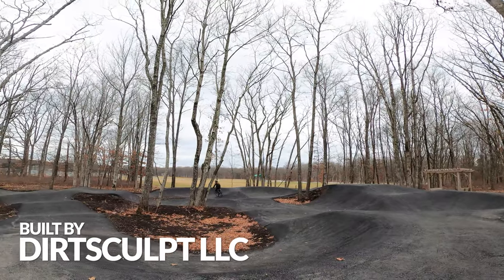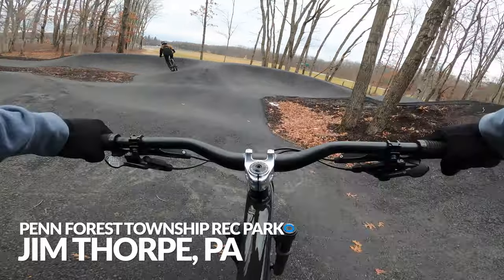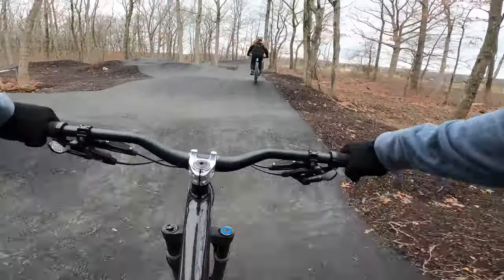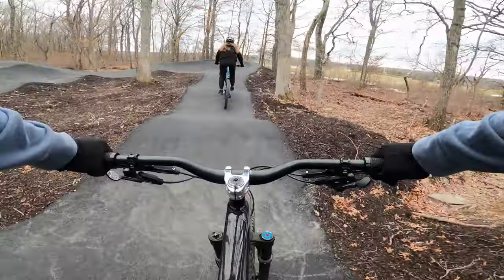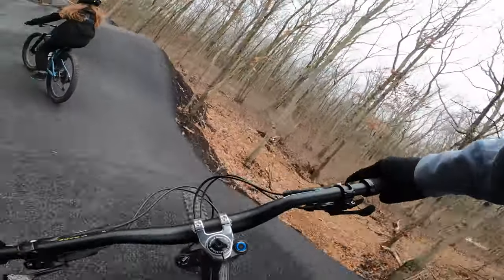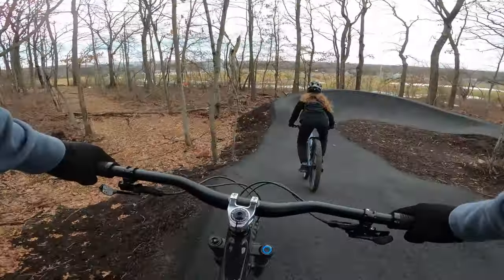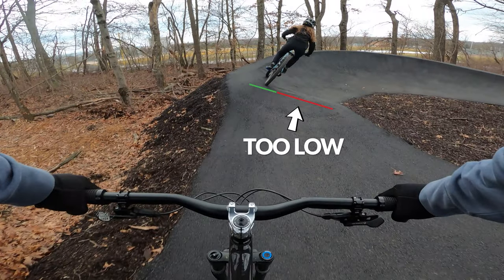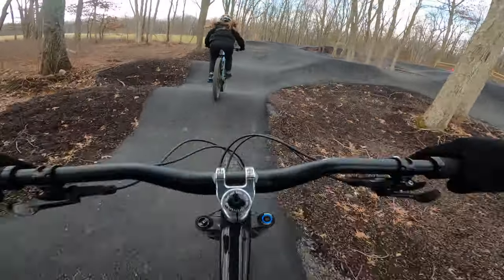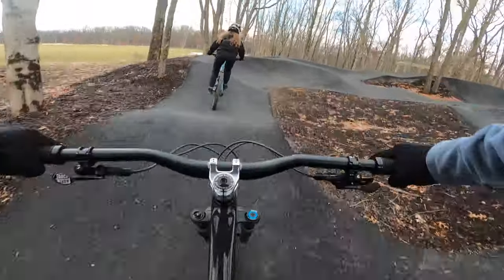Today we're going to show you a great example of one built by Dirt Sculpt LLC, built here at Penn Forest Township Recreational Park near Jim Thorpe, PA. We're also going to give you a few reasons why pump tracks are valuable for all types of riders, no matter what discipline of bikes you're into, give some tips about the ideal bikes and bike setup to bring to a pump track, and teach you some basic skills you can put to use. No matter what kind of bike you ride or what skill level you're on, I promise you will learn something new or improve upon existing skills if you visit a pump track.